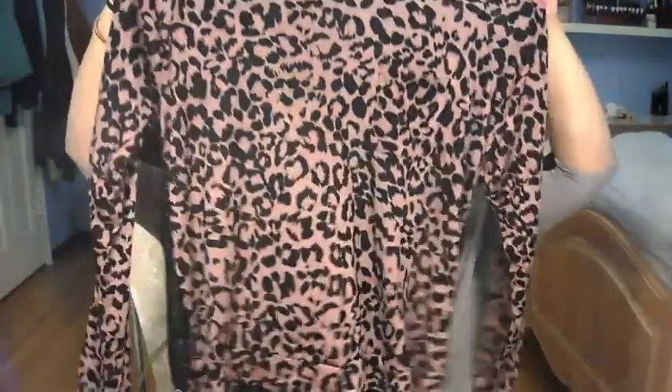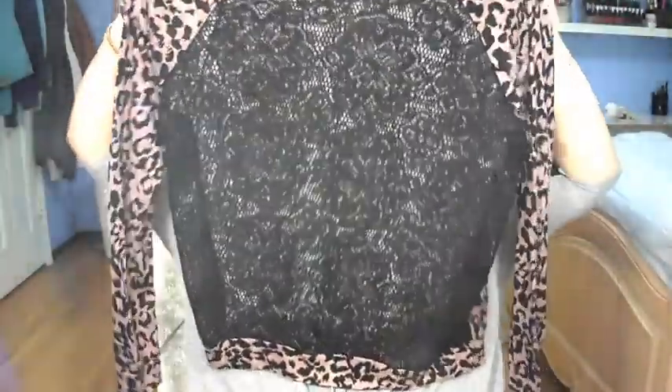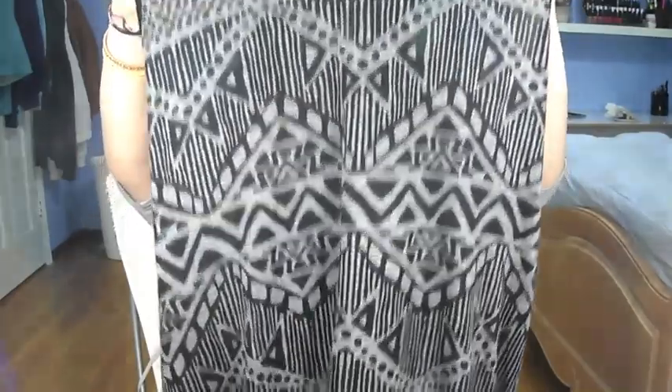I got this shirt — it reminds me of AK Doll for some reason, probably because she has a leopard print shirt, but it's not even like hers at all. It's a long-sleeve pink leopard print with a pocket. What I love about this is the back — it's completely crochet lace. Love it! Then I got this tribal-esque tank top — it's black and gray with a crochet back.